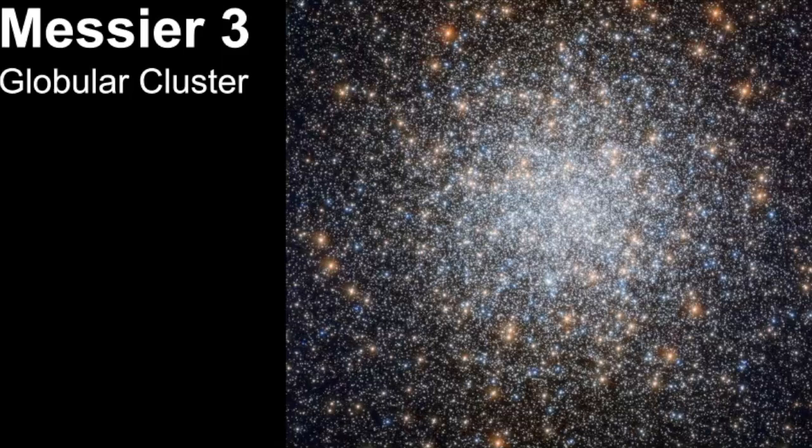Messier 3 is a globular star cluster estimated to have about 500,000 stars, with an age estimate of 8 billion years old. It's estimated to be 33,000 light years away from Earth, and you may need some magnification in order to see this object in the sky. You definitely have to seek out dark skies if you want to be able to see any of these galaxies.